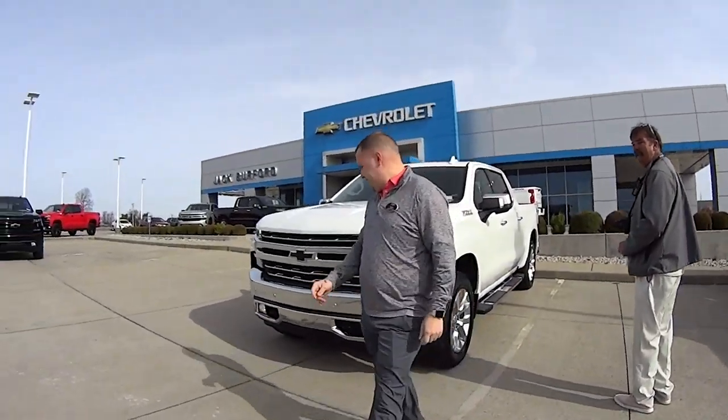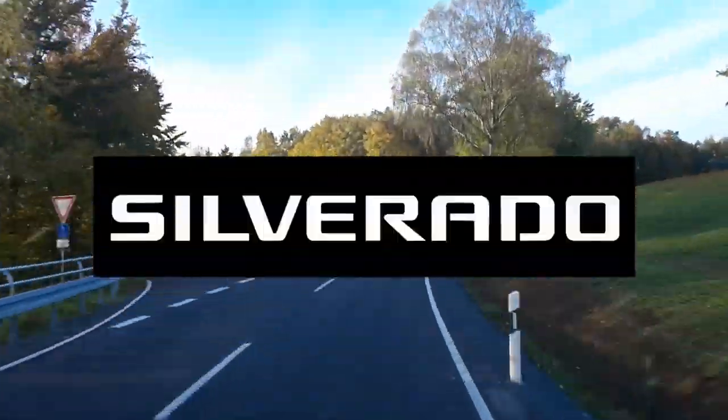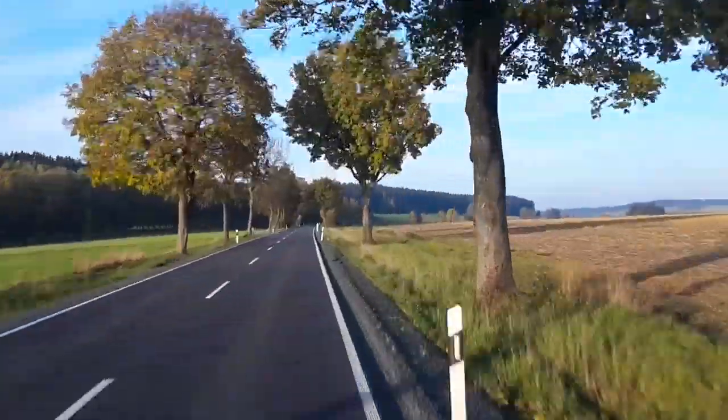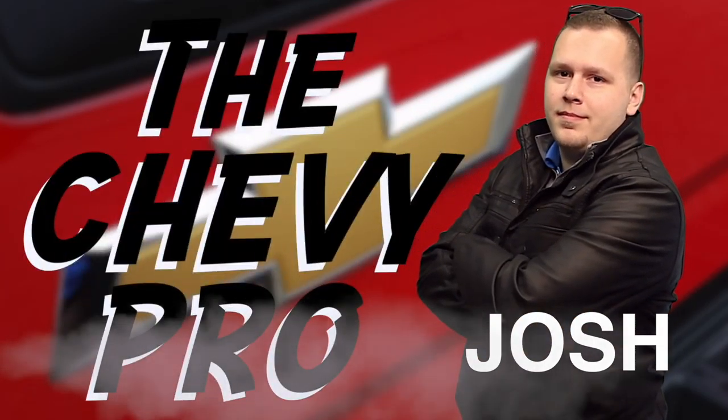Test Drive Tuesday, brought to you by the all-new Silverado, available now at Jack Burford Chevrolet. Hey everybody, it's Josh, the Chevy Pro here at Jack Burford Chevrolet, and it's Test Drive Tuesday.